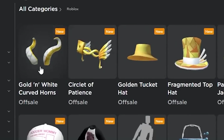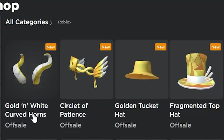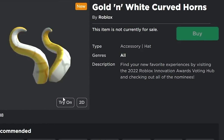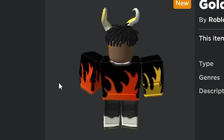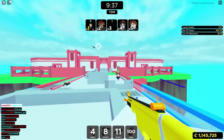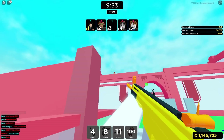Roblox also has a bunch of new items for the Bloxy Awards, now called the Innovation Awards. They have four brand new hats and two new layered clothing items. There's the Golden White Curved Horns, which looks really nice and could work with a lot of different outfits. You might actually be able to get it for free by visiting the 2022 Roblox Innovation Awards voting hub and checking all the nominees.